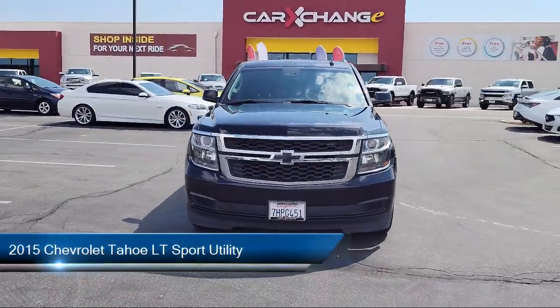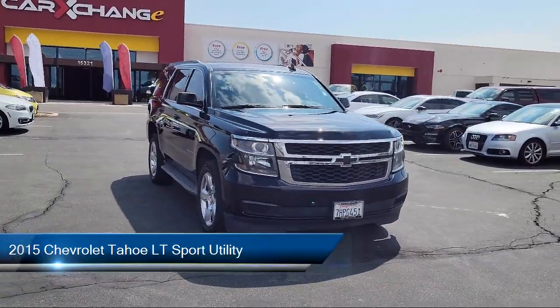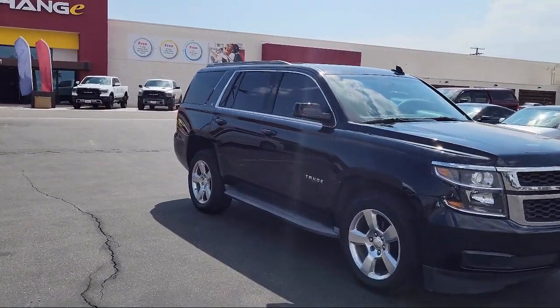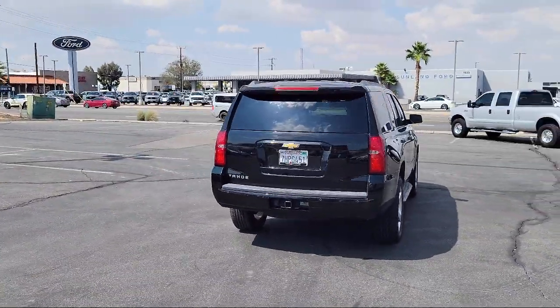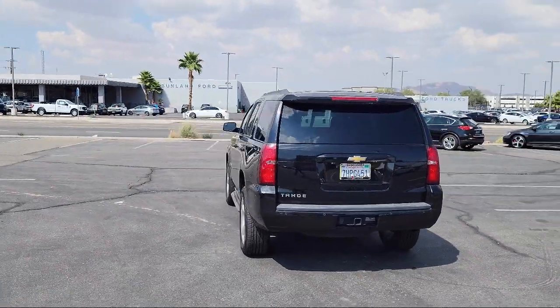This vehicle comes equipped with navigation, Chevrolet MyLink with AM-FM stereo and CD player, rear view camera, Sirius XM satellite radio, Bluetooth smartphone integration, keyless entry, roof rack, Bose premium audio system, heated front seats, heated door mirrors, and has less than 80,000 miles.